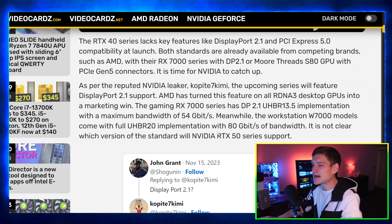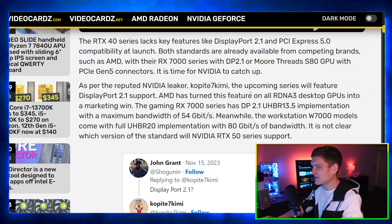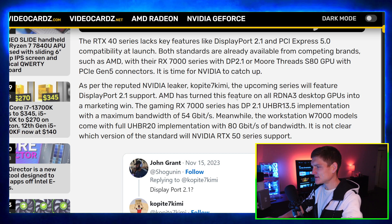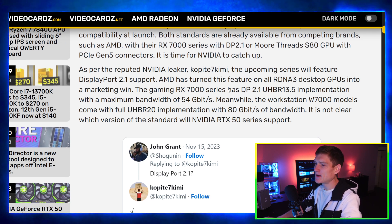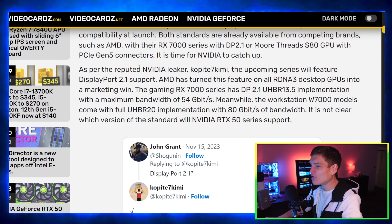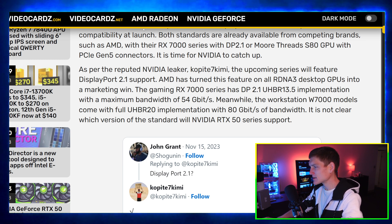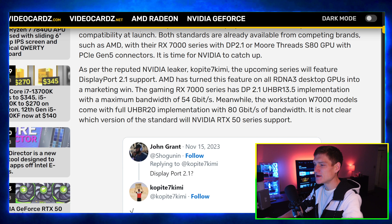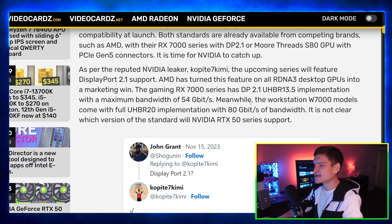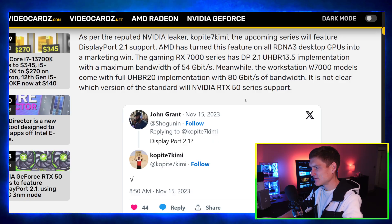According to the reputed NVIDIA leaker Kopite7kimi, the upcoming RTX 50 series is going to feature DisplayPort 2.1 — a feature AMD has turned into a marketing win across all RDNA 3 desktop GPUs. The gaming RX 7000 series has DisplayPort 2.1 UHBR 13.5 with a maximum bandwidth of 54 gigabytes per second, while the workstation W7000 models come with full UHBR 20 implementation and 80 gigabytes of bandwidth. It's not clear which version of the standard the RTX 50 series will support.